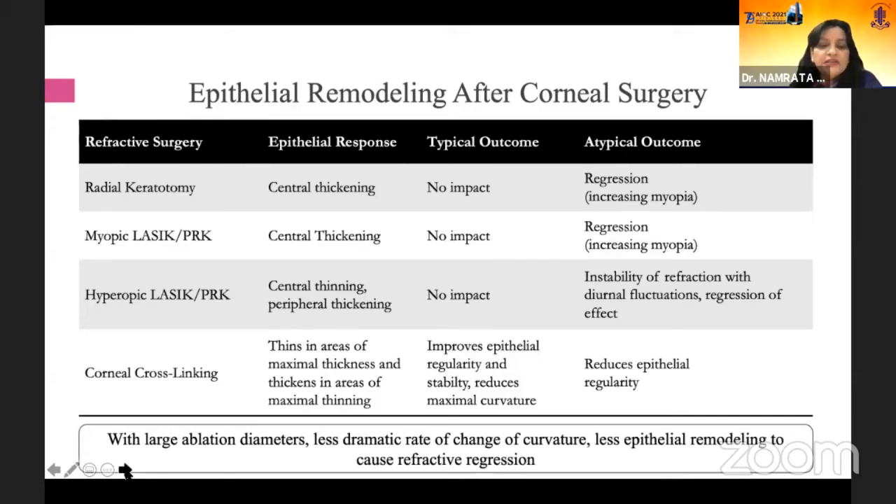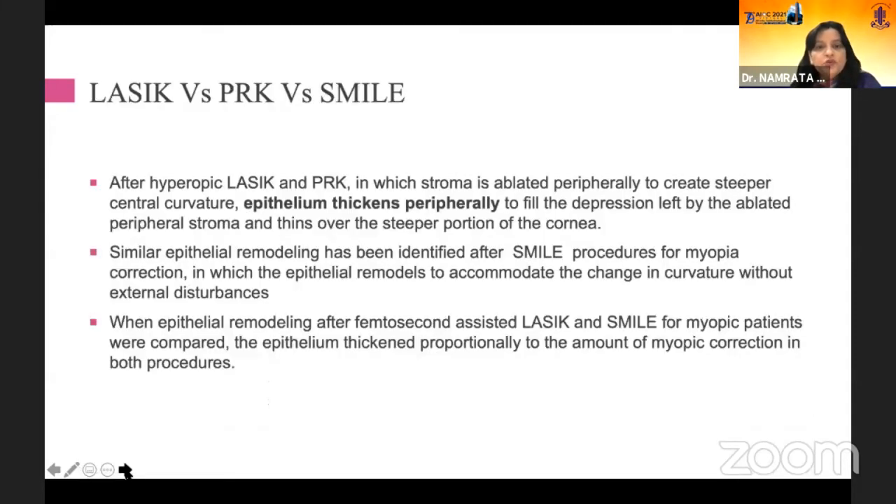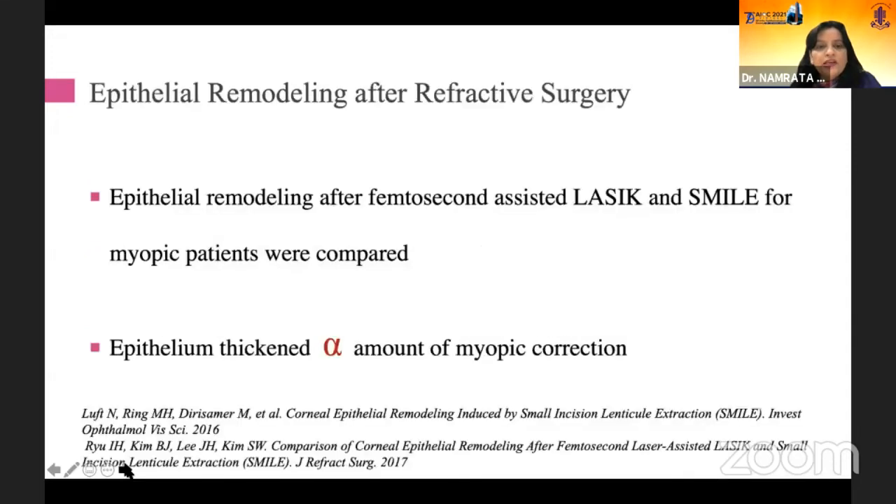That is why in higher refractive errors, this plays a very important role. There have been studies comparing LASIK, PRK, and SMILE. After hyperopic LASIK and PRK, in which stroma is ablated peripherally to create steeper central curvature, epithelium does thicken peripherally. When comparing LASIK with PRK in a couple of studies, no difference was found in terms of epithelial remodeling.